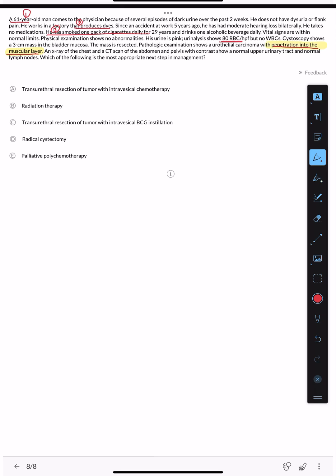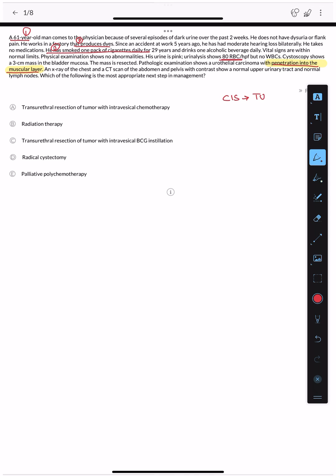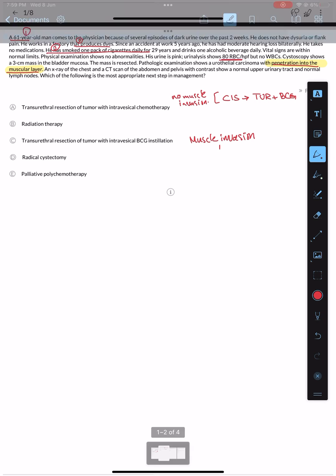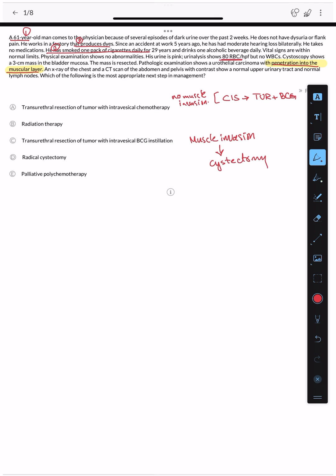Treatment is based on tumor staging. For carcinoma in situ, we use transurethral resection of the bladder tumor (TURBT). BCG — the same vaccine used for tuberculosis — can be used after resection for non-muscle invasive high-risk tumors; it promotes cytotoxic T cell infiltration to eliminate residual tumor cells. However, BCG is only used when the tumor is non-muscle invasive. Once the tumor reaches the muscular layer, the only option is radical cystectomy — remove the entire bladder and replace it with a neobladder or stoma.